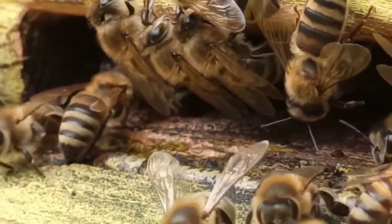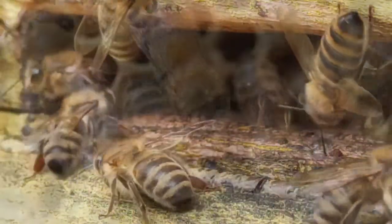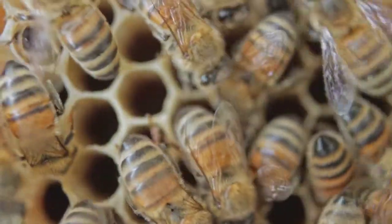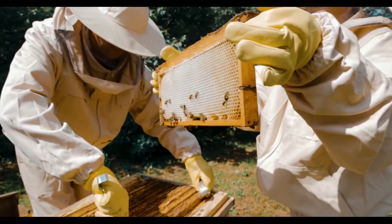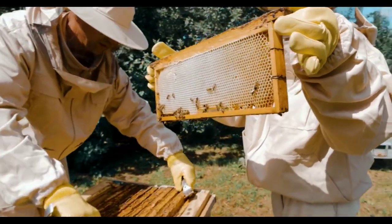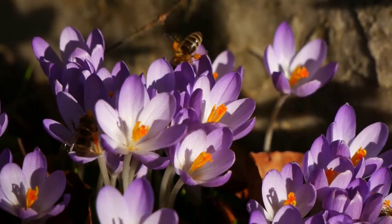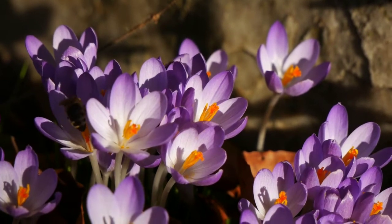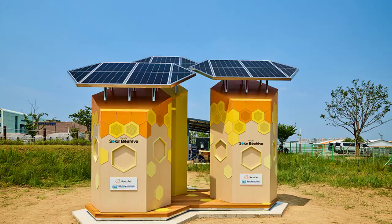Right now they only have a few of these hives, and I think it's very important that we all support them so they can continue and expand — to help save the bees, increase their population, and help save our planet. I left a link in the description box below. They're doing a really great job, and I hope you all spread this video so we can all do our part.